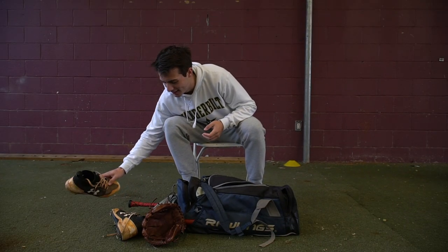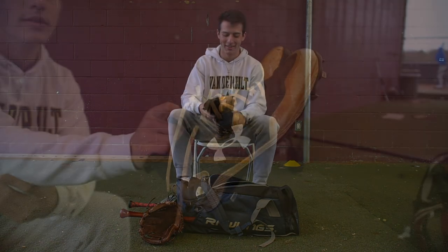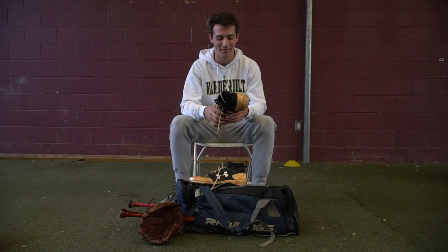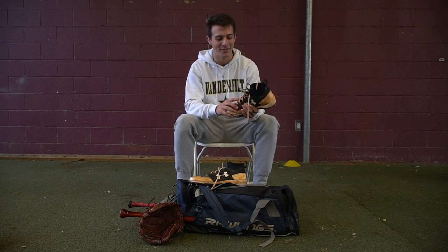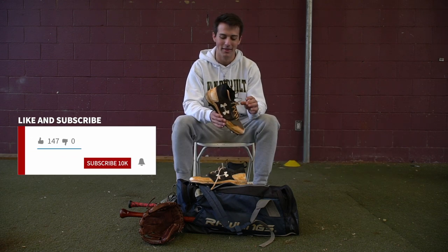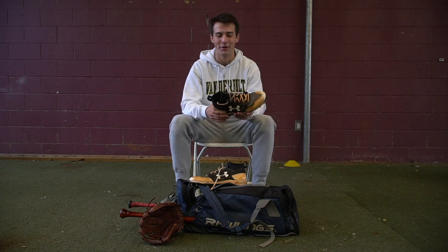Start off with cleats. These are special. I get so much flack for these from my teammates and everywhere. I've worn these since I was a sophomore, and they're kind of getting worn out. I fortunately just bought a pair off eBay yesterday, the exact same pair. These are 2014 Under Armour cleats with the fake sock on them.